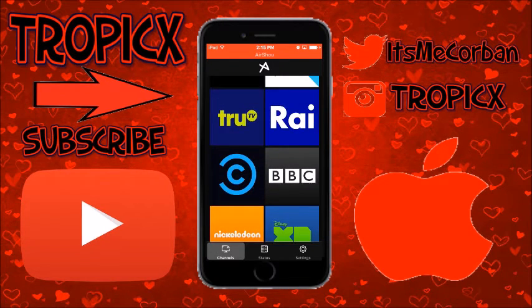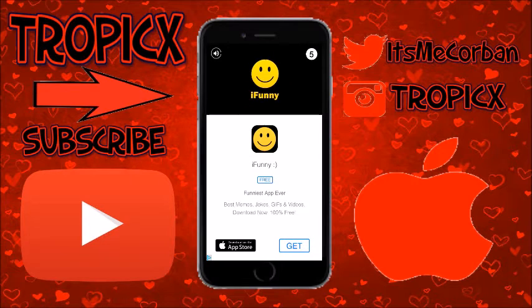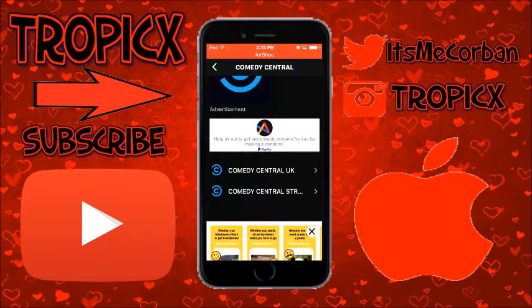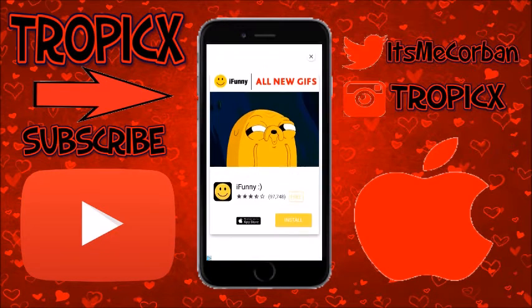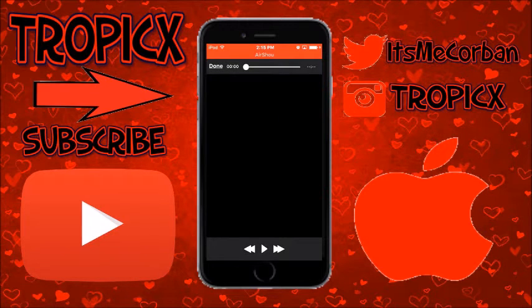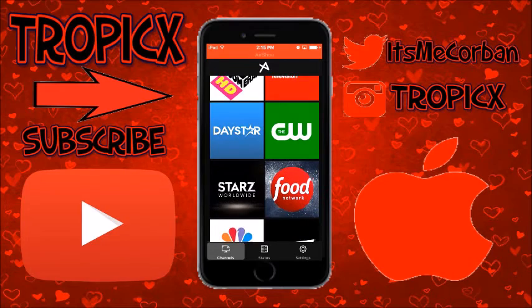Comedy Central is a great one, let's see if it works. Okay, this one does not work — you can try it yourself. It looks like Comedy Central is down but you can try it and see if it works.